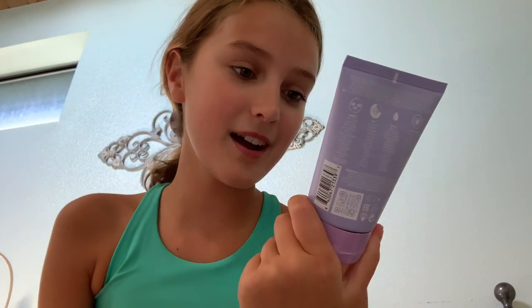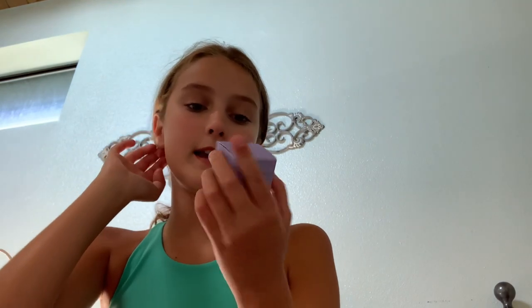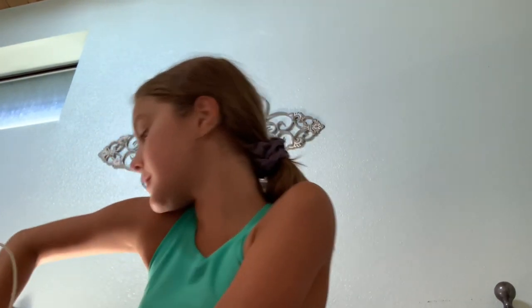Then I got the Pout Party Coffee Lip Scrub — it's one of her newest products, which is awesome.